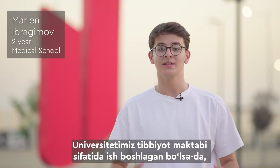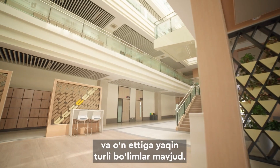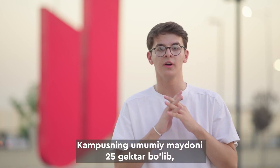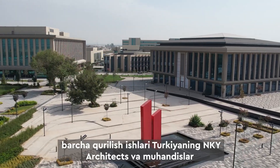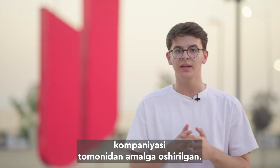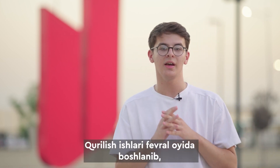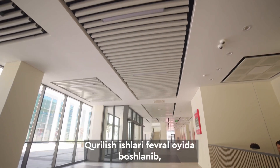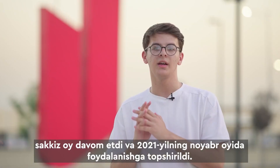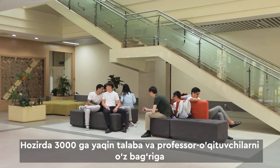While it started as a medical school, nowadays we have four different schools and around 17 different departments. The territory of the campus is 25 hectares, and all construction work was done by Turkish company NKY Architects and Engineers. The construction was completed within eight months, starting from February and finishing in November 2021.